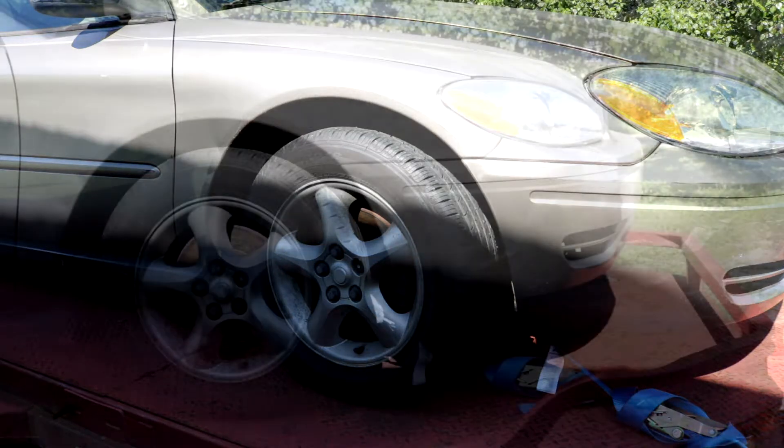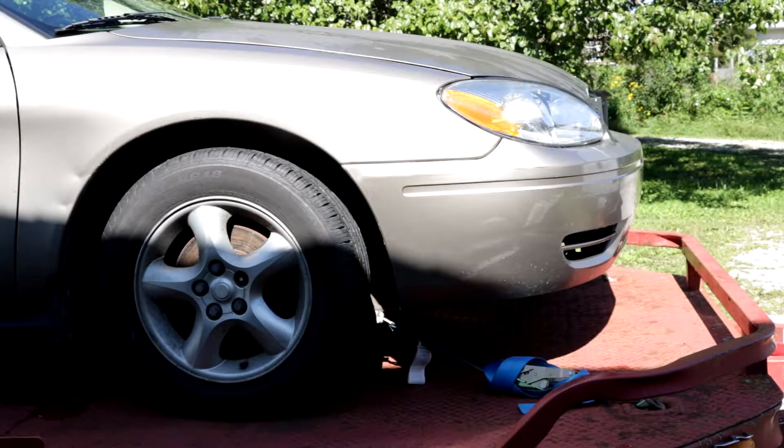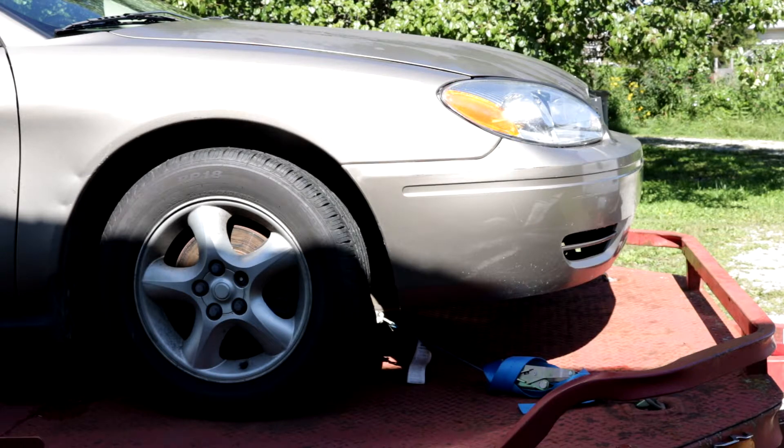It looks like the caliper is locked up. I'll check the wheel bearing too, but since the rotor was so hot I think it's just the caliper. I'll check the front wheel bearing as well because I had to do a driver side front wheel bearing a couple months ago.